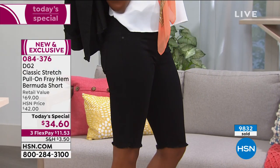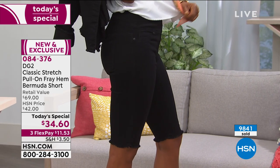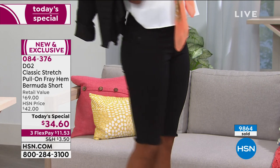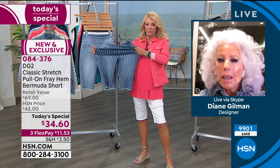No one believed in me except HSN, and I did it. Everything started to come out with that same philosophy, which is exactly what's in this Bermuda. For anybody on hold: if you are a 1X in a store-bought bottom, you are probably an extra-large in DG2. If you are a medium in a store-bought bottom, you are probably a small in DG2. We recommend sizing down because we are all about generosity of fit.